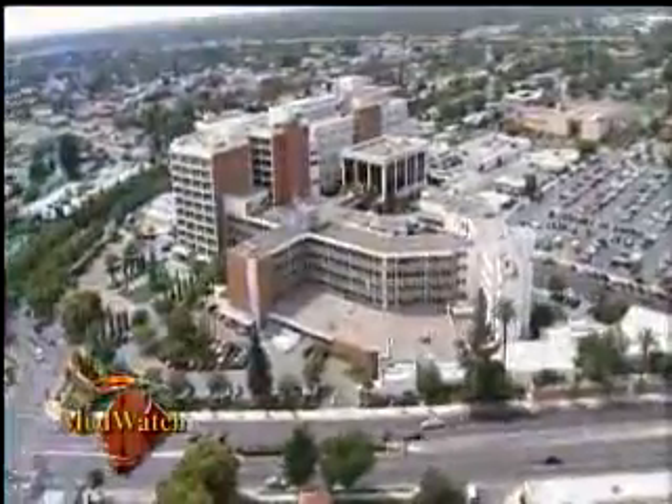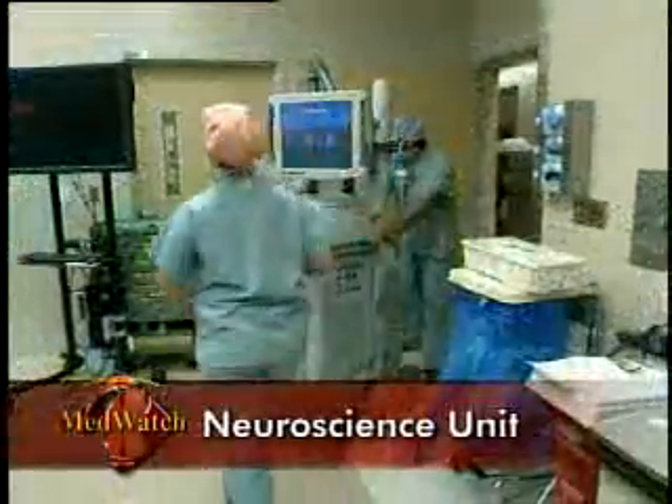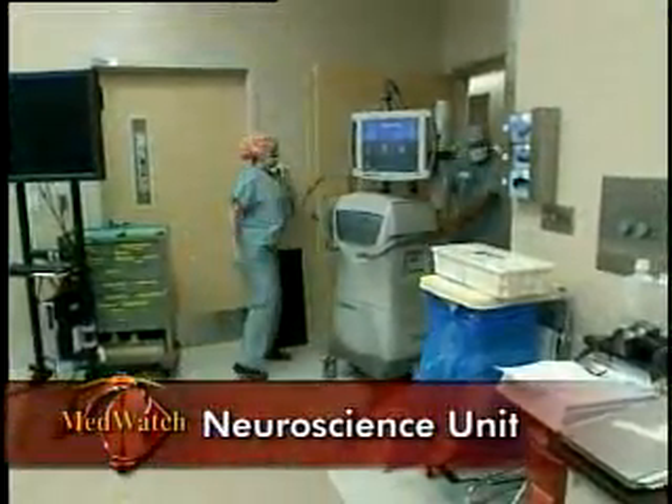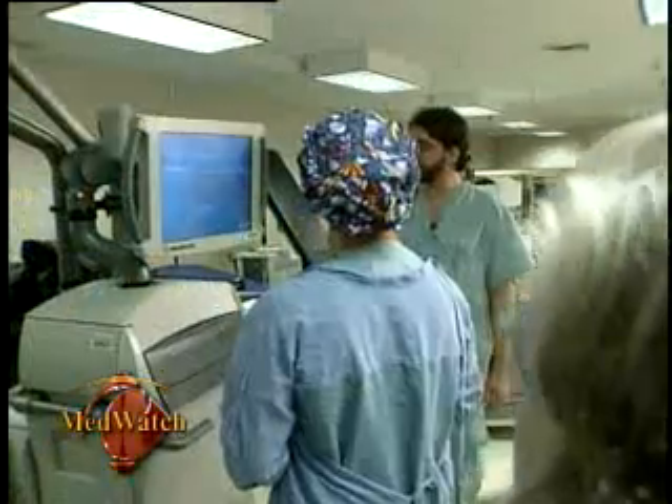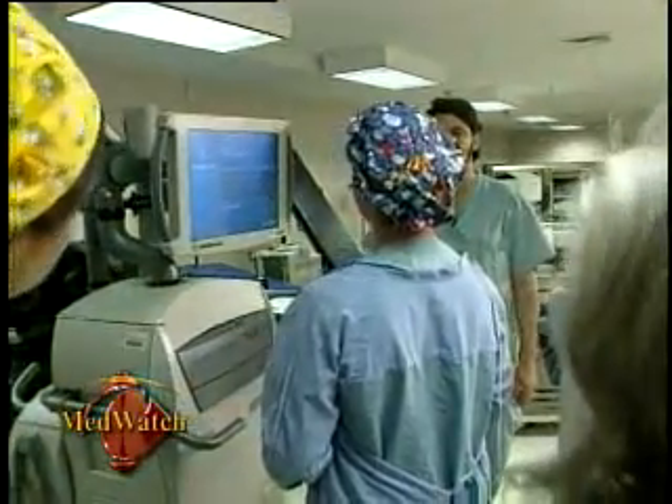Community Regional now has a new dedicated ward with 52 beds and an operating theater. The true benefit of having a floor dedicated to neuroscience is that we have individuals who are specifically trained to assess neurosurgical patients, to be able to identify a problem, and to take appropriate action if they see a problem. It's that specialized training that is very helpful.